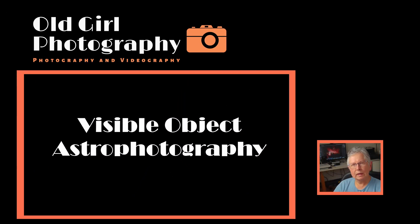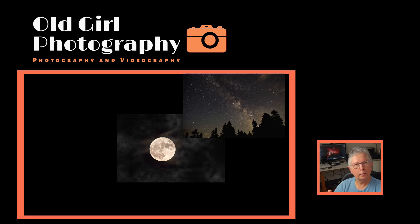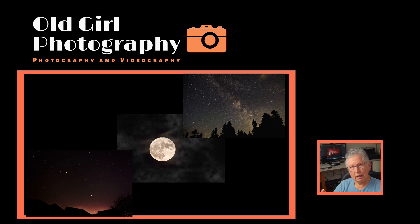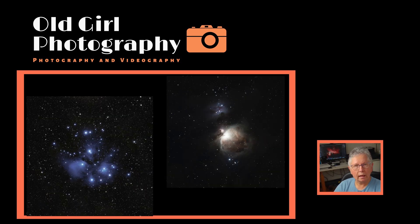When you look up at the sky, you can't help but see the things that you recognize, like the moon, the Milky Way on a dark night, or the constellations. Some smaller objects are visible too, like the Pleiades star cluster or the Orion nebula. If you can see them, you can definitely point a camera at them and, understanding how exposure works, you can capture an image even of these night objects.